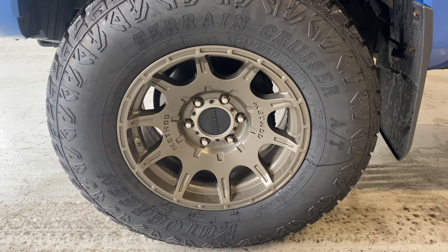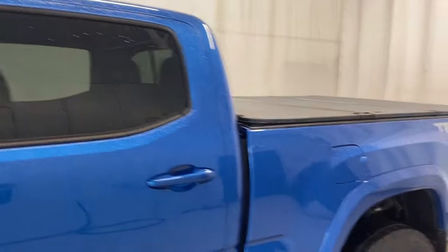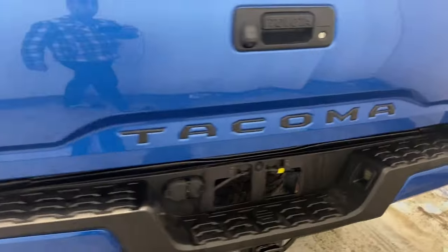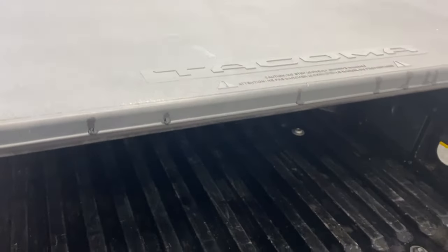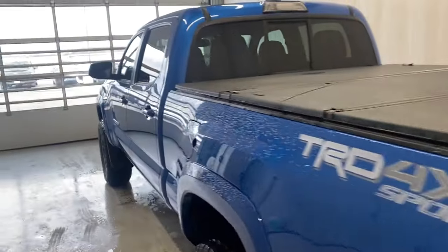Making our way around, we have all-terrain tires on aftermarket greenish-brown alloy rims, Tacoma badge, paint-matching door handles, and rear tinted windows. We have a nice tonneau cover, a six-foot box, a TRD Sport badge, and a Tacoma badge on the back. Opening up the bed, you can see you have tons of room in this six-foot box. The Tacoma tonneau cover closes up nice and clean.